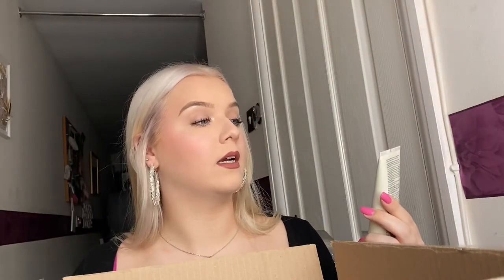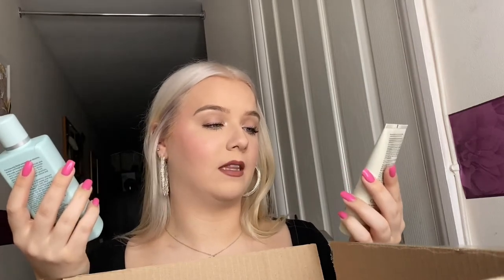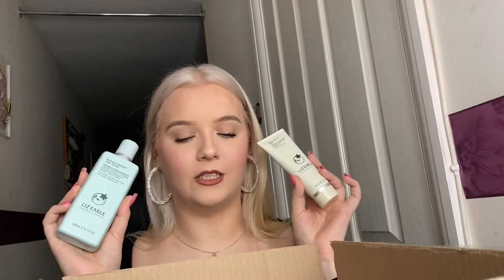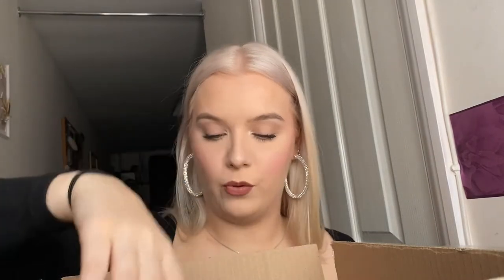From Boots I picked up the Liz Earl deep cleansing mask and the instant boost skin tonic. These are actually for my sister - I just saw them and thought she might like them as a little present. My sister loves Liz Earl. I think these were about 10-15% off from Boots, so it was a nice little gift for her.